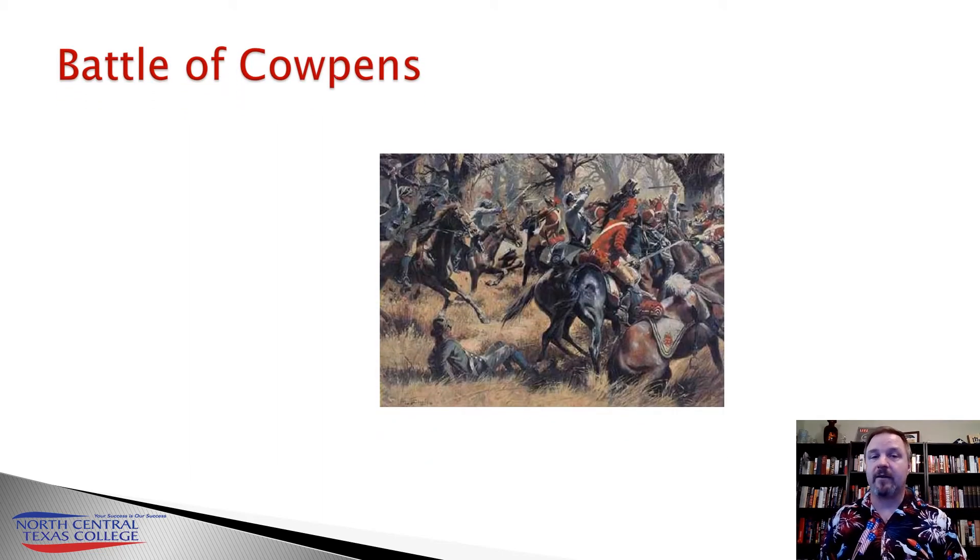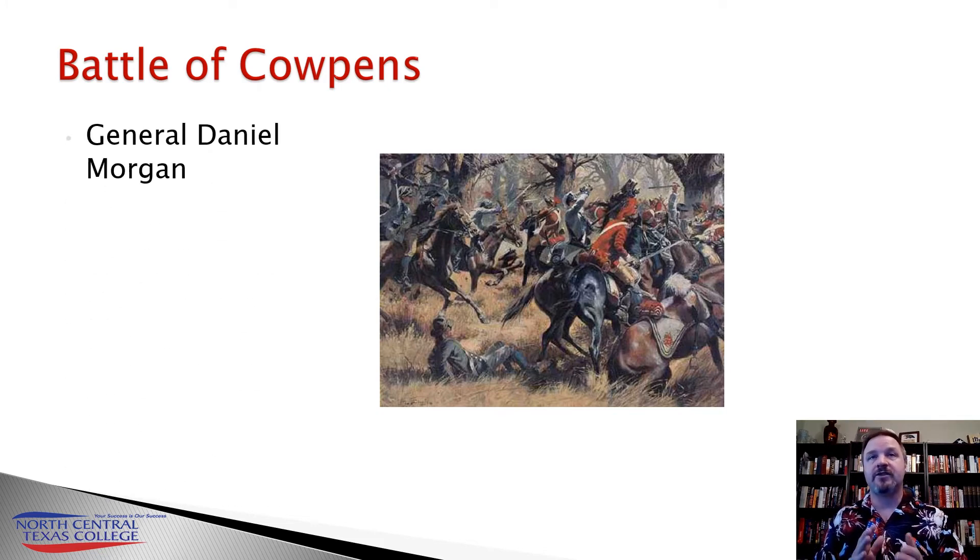This brings us to the pivotal battle at Cowpens. The colonial forces there are under the command of General Daniel Morgan, a protege of Nathanael Greene, and he's being pursued by a portion of Cornwallis's forces under Banastre Tarleton — the very aggressive Tarleton. Tarleton thinks he has Morgan hemmed in: a beautiful open cavalry fighting field in front of him and the flooding Broad River behind Morgan. He thinks Morgan can't escape. But what he doesn't realize is that Morgan has set Tarleton up for a trap.